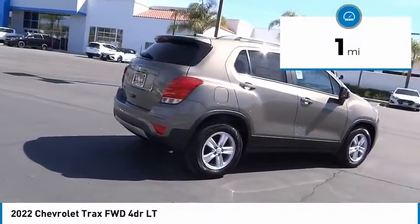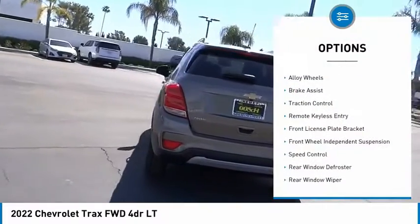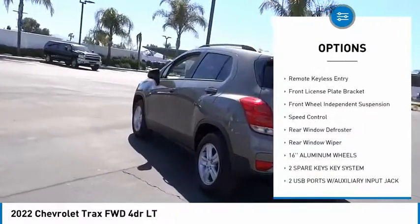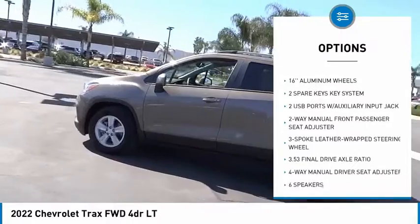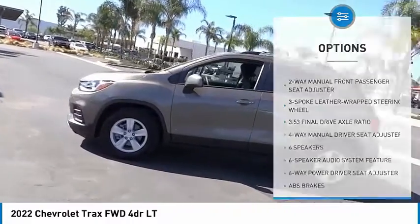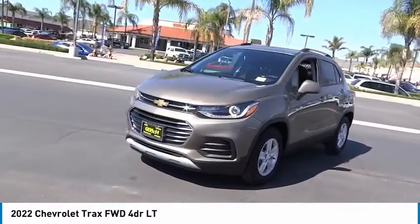This vehicle has less than 100 miles. Here are some of this vehicle's great options: electronic stability control, alloy wheels, brake assist, traction control, remote keyless entry, front license plate bracket, front wheel independent suspension, speed control, rear window defroster, rear window wiper.